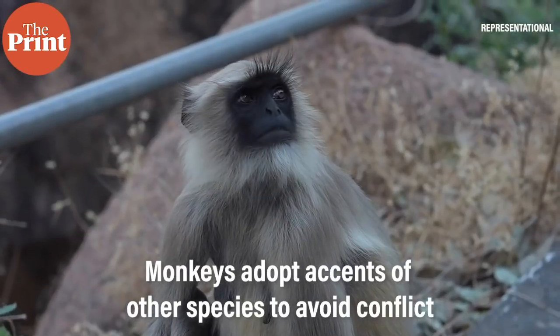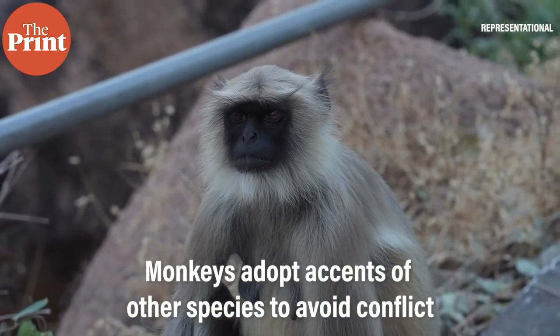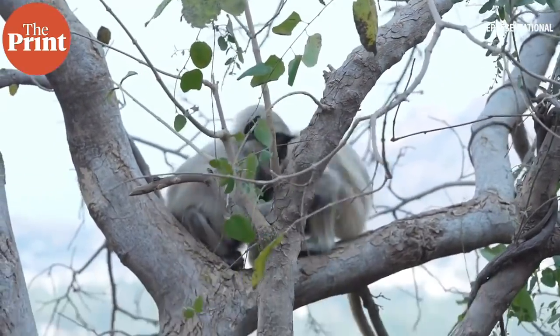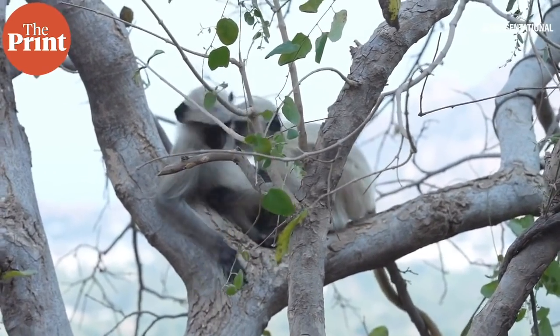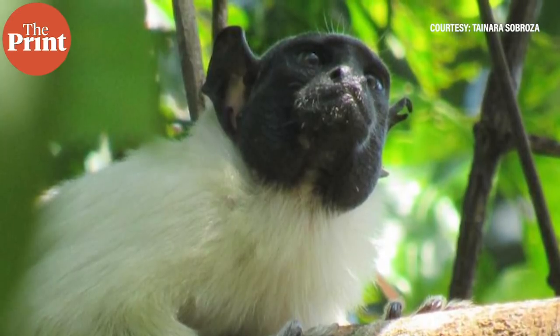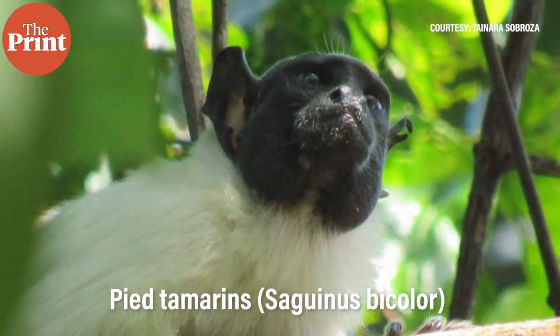Also this week, scientists have discovered that monkeys pick up the accent of another species when they enter their territory, to help them better understand one another and to potentially avoid conflict. The study is the first to show such behaviour in primates. Researchers from Anglia Ruskin University studied the behaviour of 15 groups of pied tamarins and red-handed tamarins in the Brazilian Amazon. Pied tamarins are critically endangered and have one of the smallest ranges of any primate in the world.